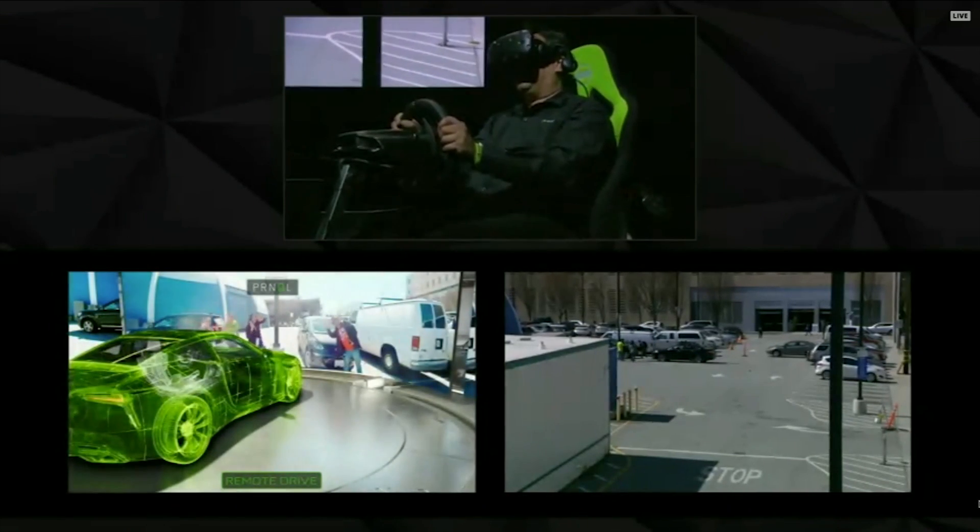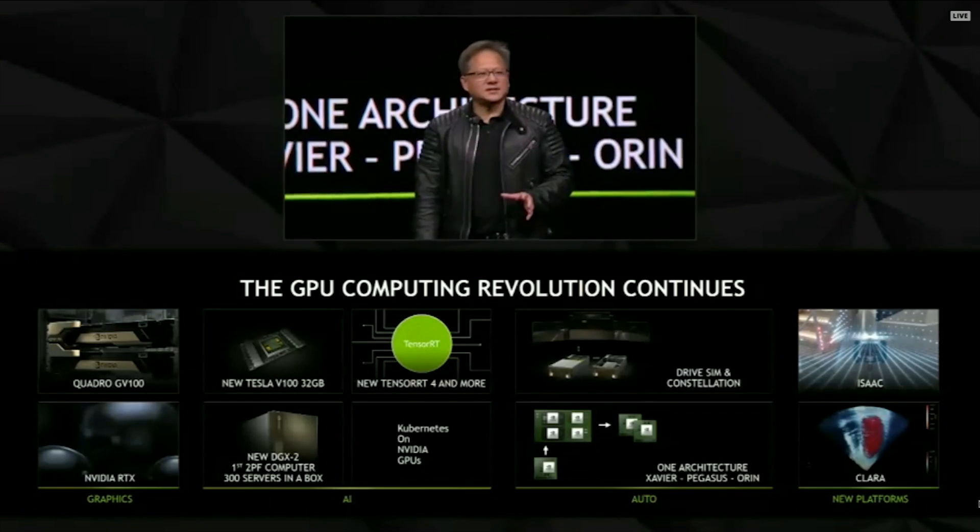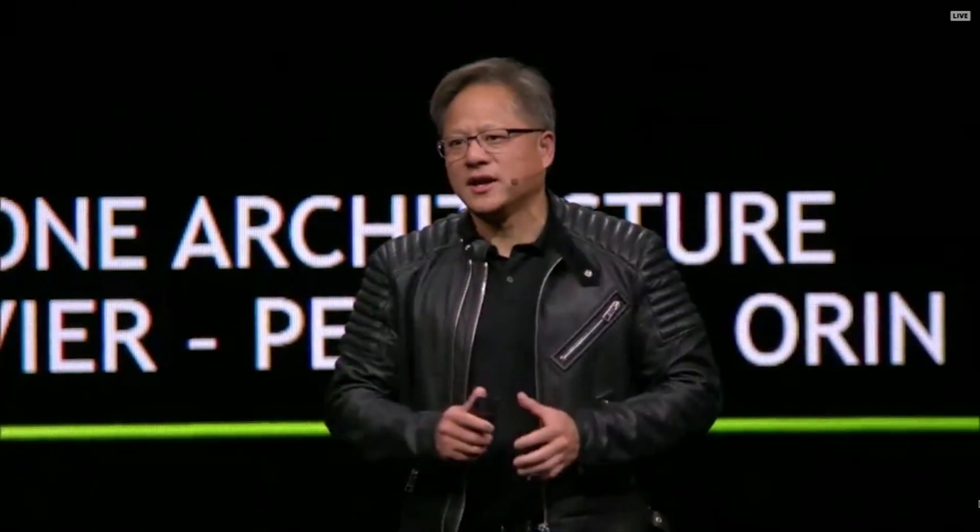Thank you. You guys are amazing. Ladies and gentlemen, it's great having all of you here. Thanks for your support, and have a great GTC.